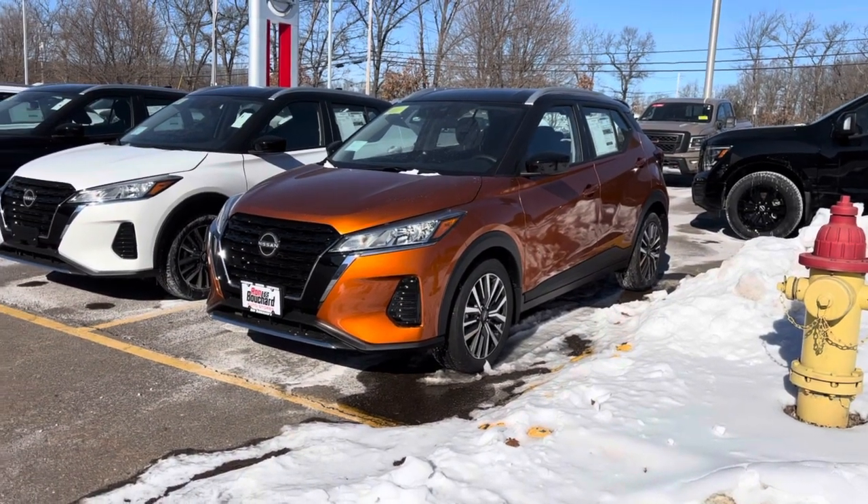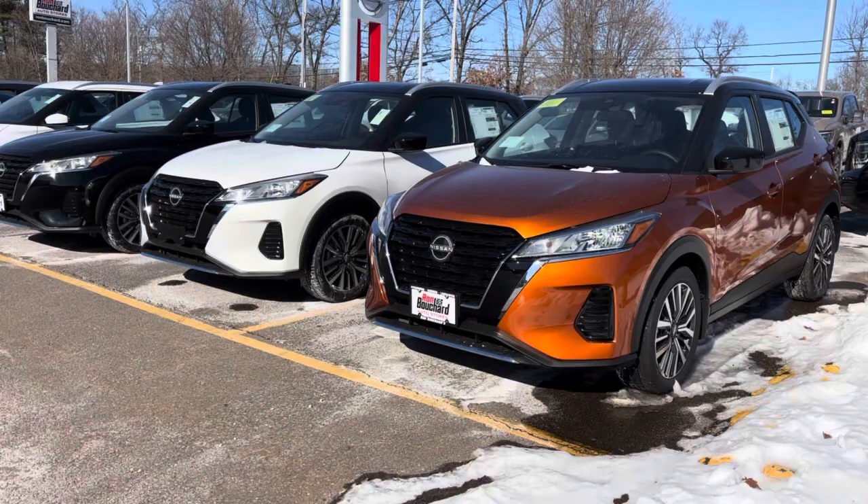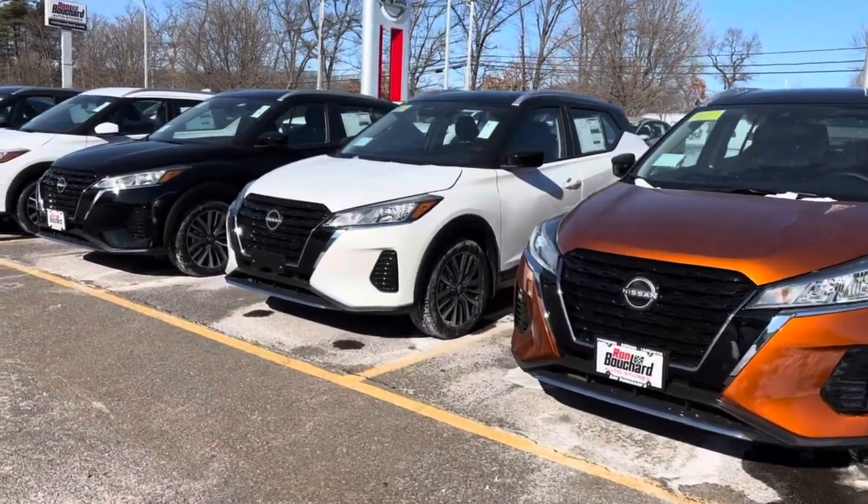Hey Simon, this is Jessica with Ron Bouchard's Nissan giving you a quick video of all the Kicks that we have in stock.